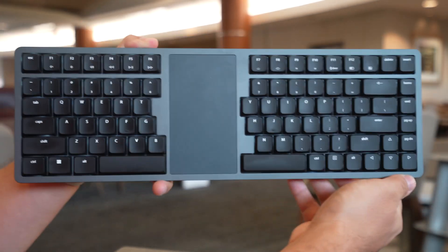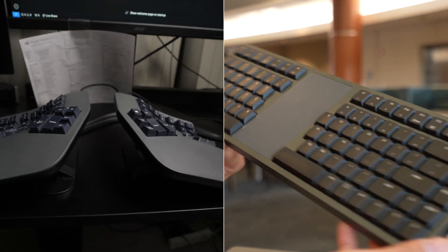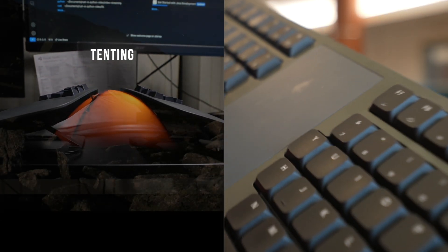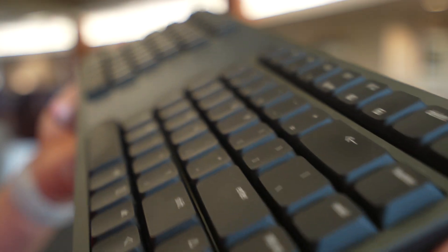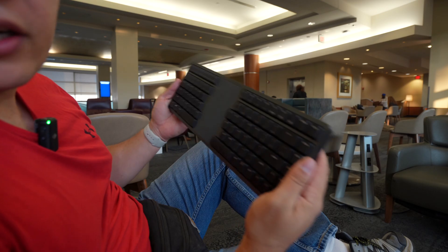Kinesis was kind enough to send this keyboard for me to test. I won't have my Advantage with me for this trip, so it will be interesting to see if I can get used to the Form keyboard — that's the name of it. If you're a macOS user, this should feel like home, basically.